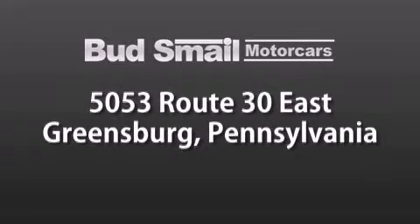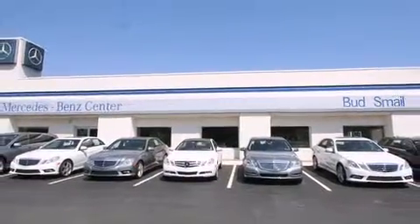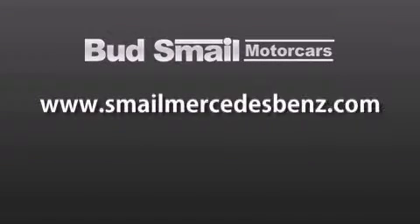just half a mile from the Westmoreland Mall. Contact us today to find out about our financing specials and leasing offers, and make sure to visit us at SmailMercedesBenz.com.